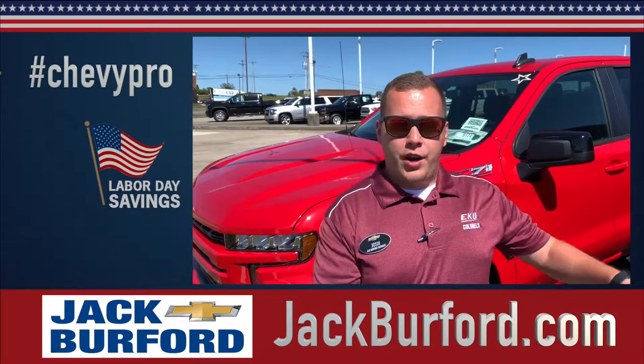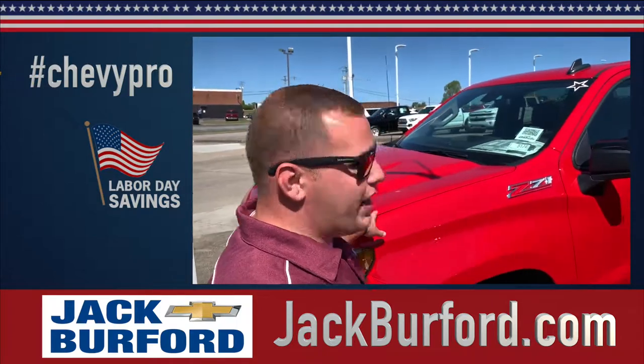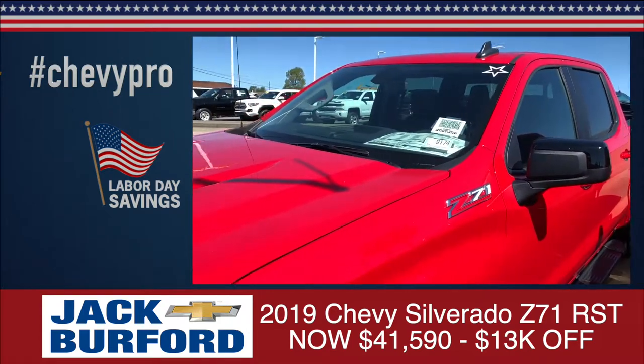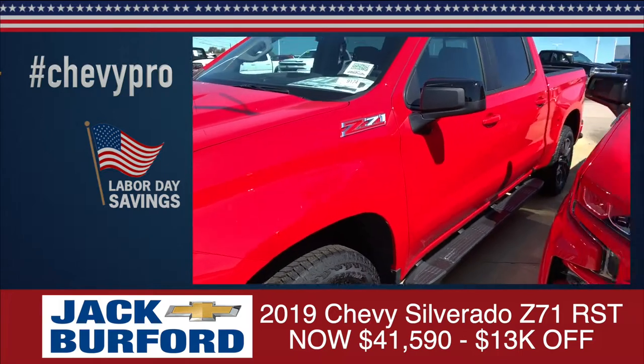We're going to show you some trucks here that we've got just phenomenal deals on. This red truck right here is a 2019 RST Z71. This truck is $13,000 off MSRP, making this truck $41,590 plus tax and license.